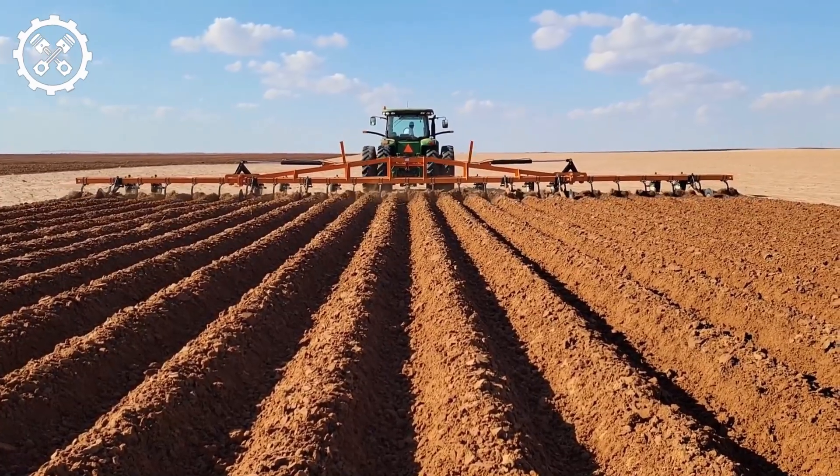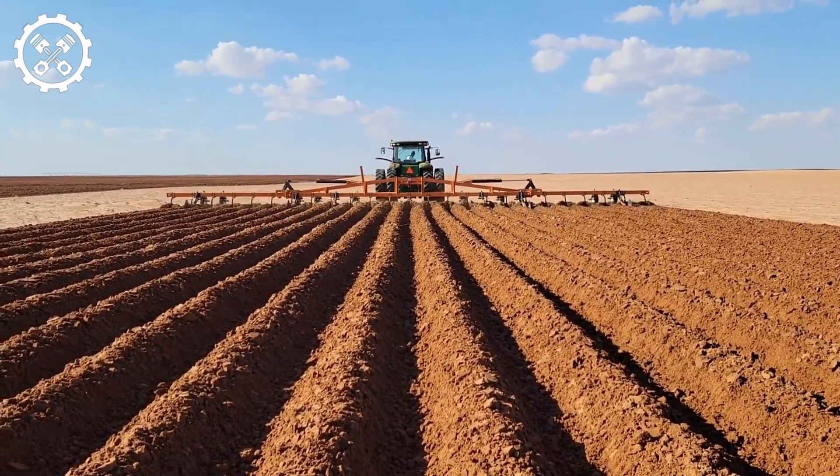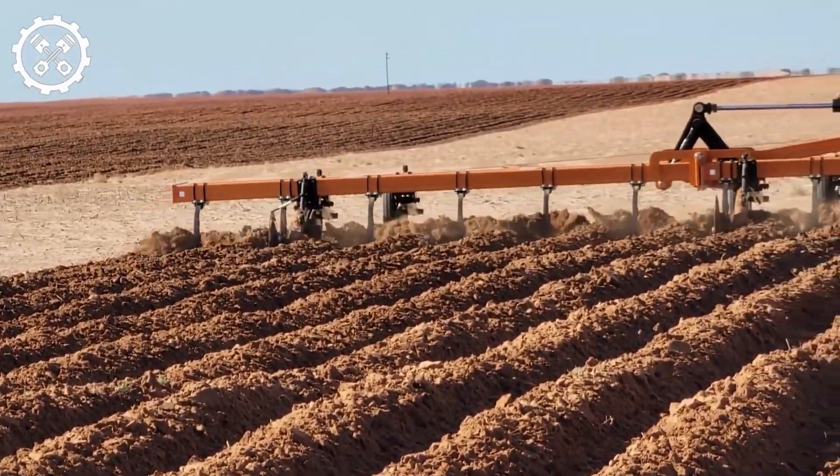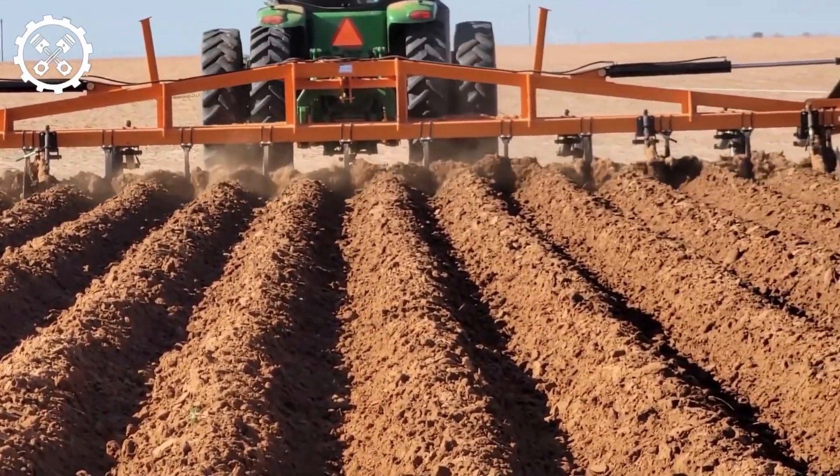The 72-feet SMFAB implemented tractor, a potent and modern agricultural equipment, is indispensable for preparing the soil in expansive fields. This SMFAB tool uplifts the soil, creating consistent growing beds.